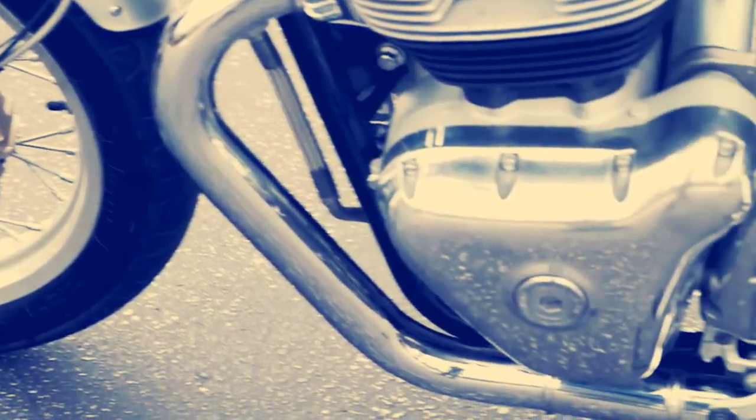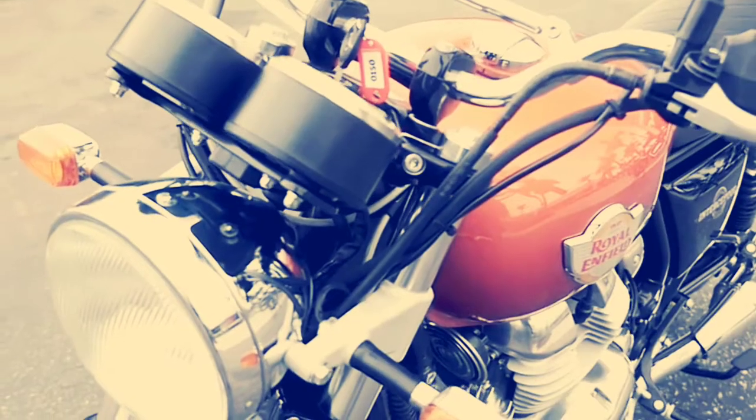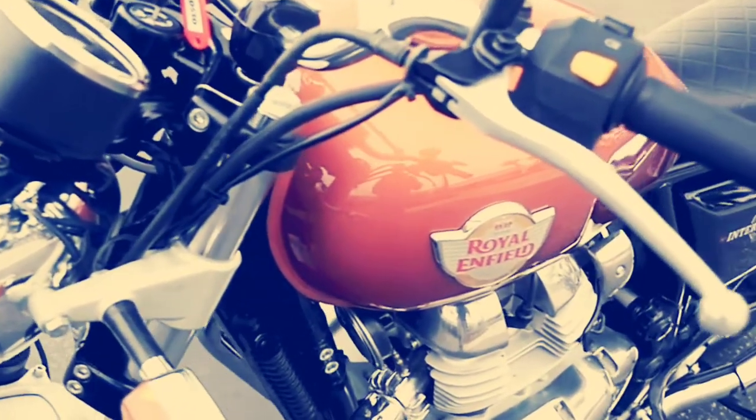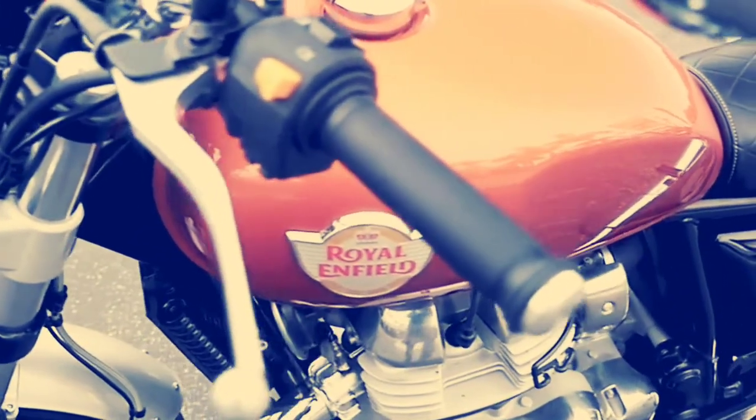All of this is finished well, as are the large chromed exhausts. Now the engine is quite wide, which is why Royal Enfield has installed small metal protectors on either side to prevent the knees from accidentally coming in contact with hot metal. Build quality and finish all round are at very acceptable levels, but there are a few reminders that this bike is meant to be accessible to a large audience.